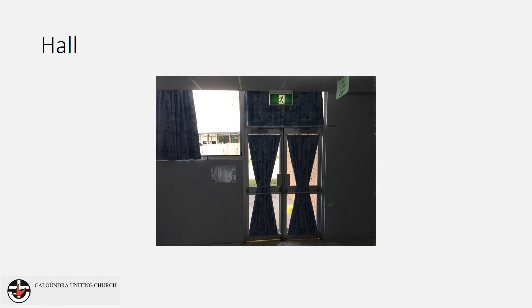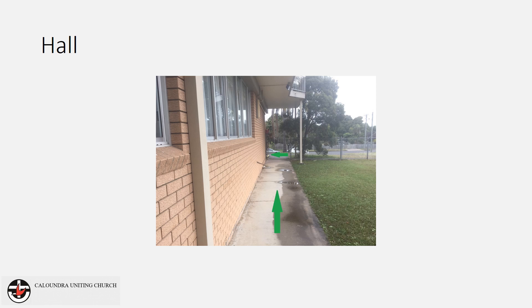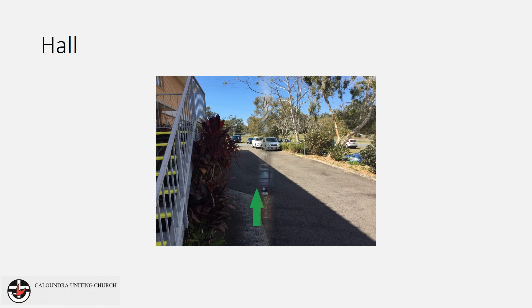If using the fire door near the amenities, turn left and follow the path back underneath the steps. Proceed through the gate and turn left again onto the driveway. Follow the driveway to the assembly point.